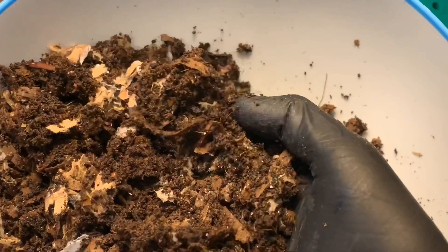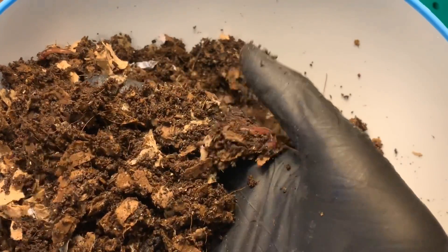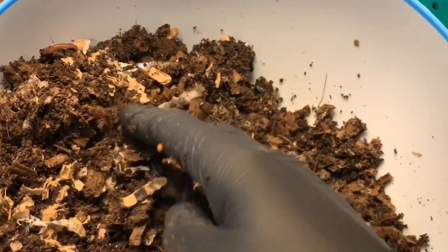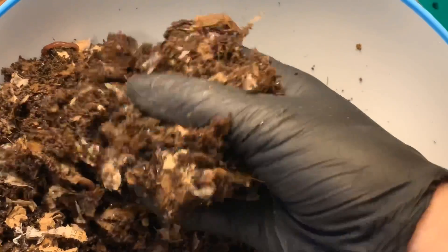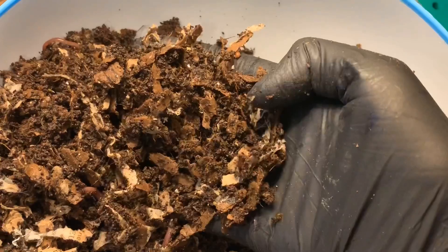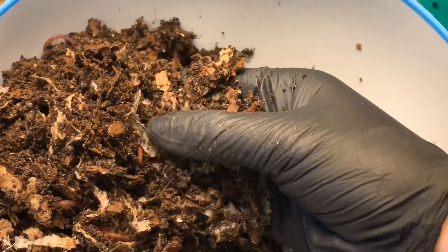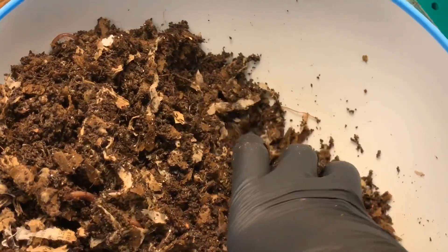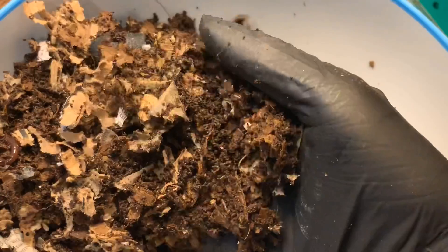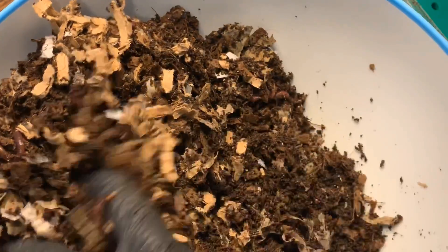I did turn the bedding top to bottom. In the European nightcrawler bin, I mixed in a lot of the dry mix, and I think it's a good idea. When in doubt, always skip feeding and run it a hair on the drier side — especially in a tightly contained system like this that might not get as much air as it should to the bottom. I'm going to leave them for a week and let things even out. Although all of the worms look great and they are obviously reproducing, so we can't be doing everything wrong.